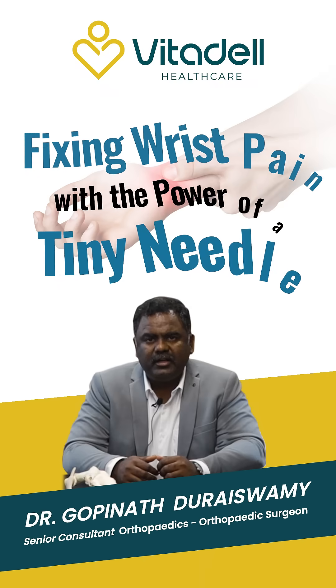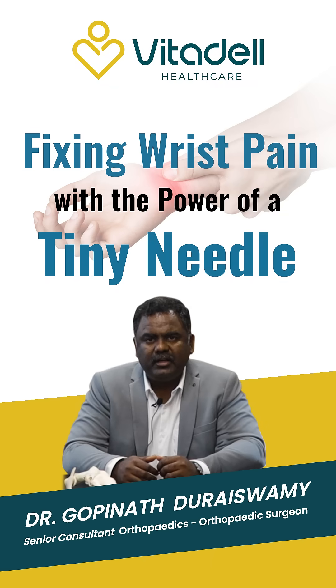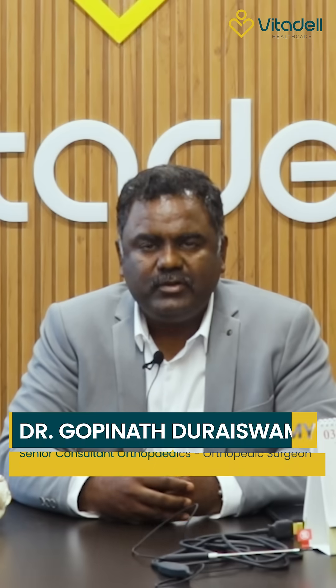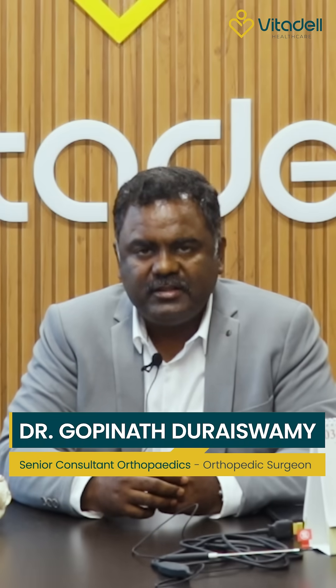Carpal tunnel syndrome can be operated or treated with a small scar with the help of nanoscopy. Hello everyone, I'm Dr. Gophanaduraj, clinic lead senior consultant orthopedic surgeon from Chennai. Today we're going to see about an interesting topic.